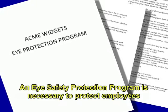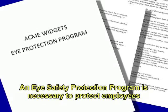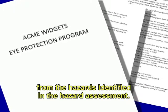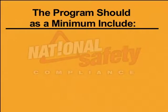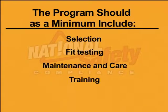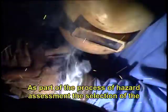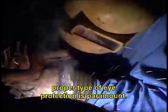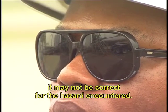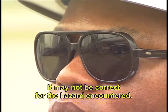An eye safety protection program is necessary to protect employees from the hazards identified in the hazard assessment. The program should, as a minimum, include selection, fit testing, maintenance and care, and training. As part of the process of hazard assessment, the selection of the proper type of eye protection is paramount. Just because a type of glasses may cover the eye, it may not be correct for the hazard encountered.